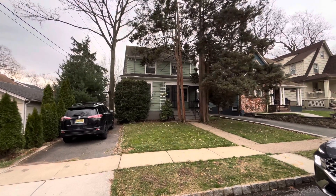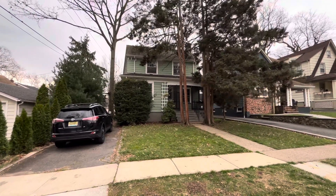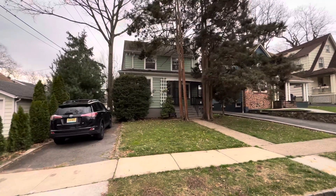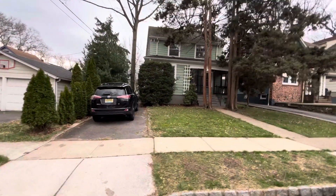Good afternoon, this is Michael Belt, your local realtor with Addison Real Estate. We're coming to you live from Glenridge, New Jersey. We're looking at 12 Madison Street, Glenridge, for sale, and we're just going to do some exterior neighborhood shots real quick.